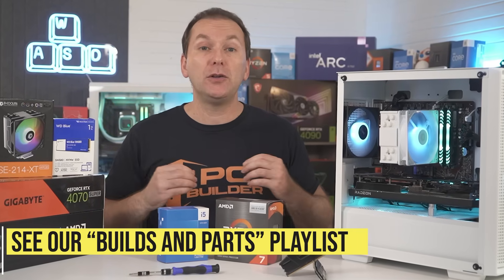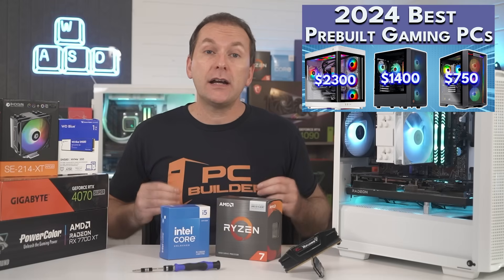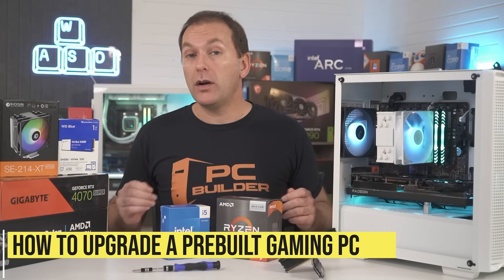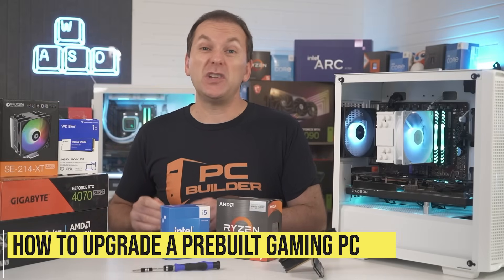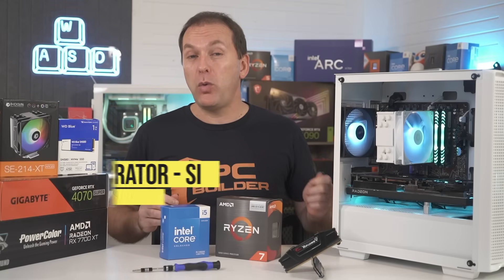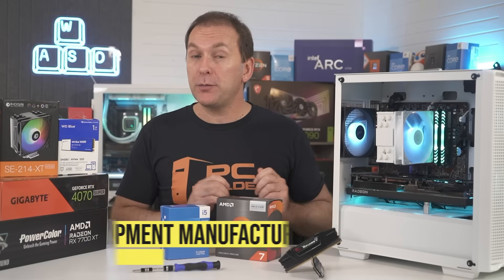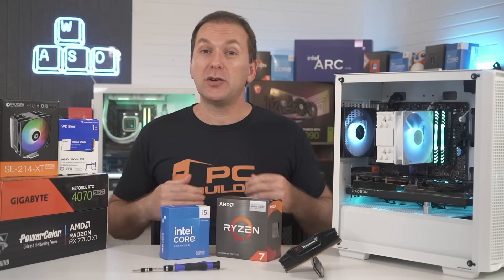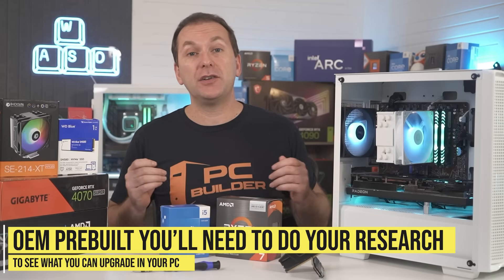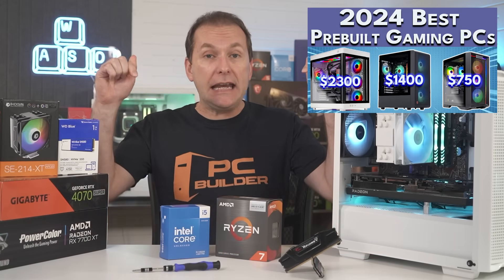If you decide it's time to start fresh, we have a ton of build guides and we do a monthly best build series, so check those out under the PC Builds and Parts list video playlist. Or check out our best pre-built gaming PC buying guide, both linked in the video description. If you have a pre-built gaming PC that you want to upgrade, you need to know whether you have a PC built with standard off-the-shelf parts by a system integrator (SI), or a PC built by an original equipment manufacturer (OEM), like Dell, Lenovo, or Acer. Those could include non-standard parts or use a limited motherboard BIOS, making upgrading certain components difficult or even impossible. If you have an OEM PC, it's usually quite limited and you might just be better off buying a new one.